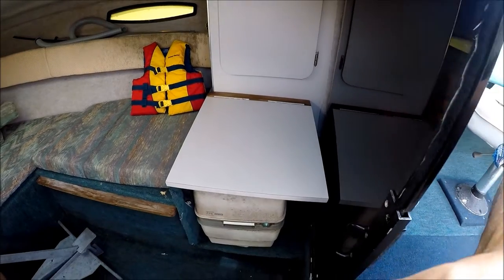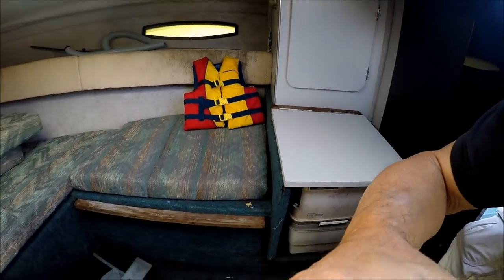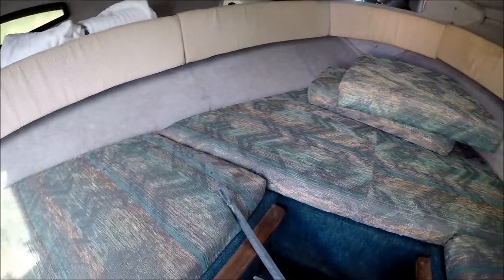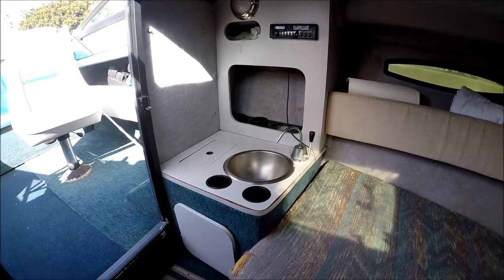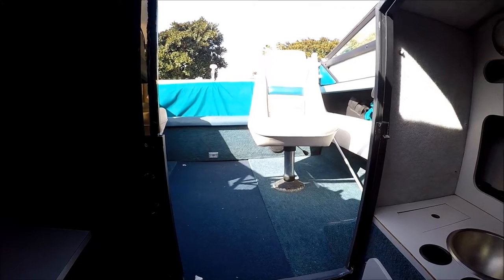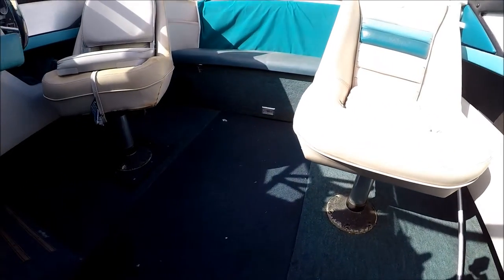Once inside we have about three feet of headroom. It looks like there's an in-deck table mount here as well. All in all, the Century 4500 is well powered with a 454 MerCruiser engine — let's check those out.